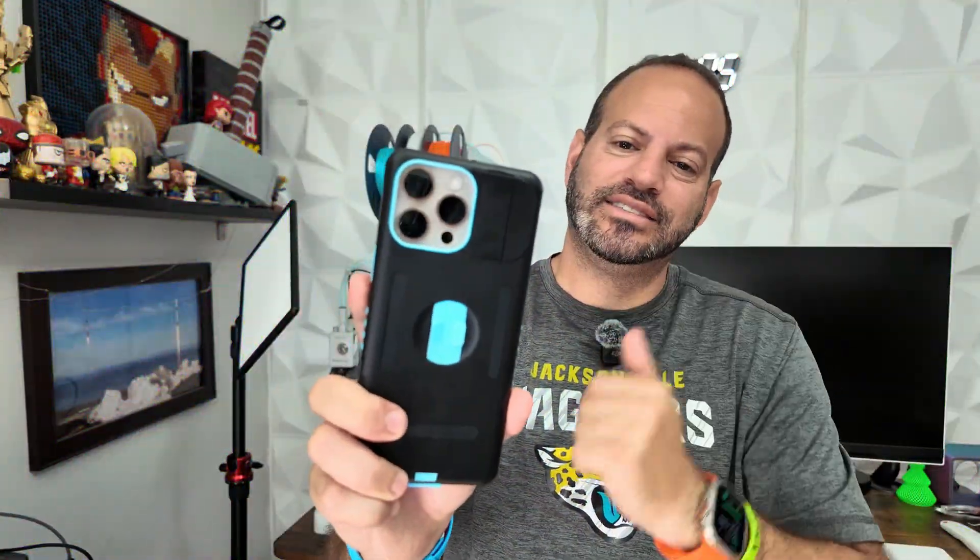It's time to talk iOS 18.5 Beta 1 and how it's been operating for the last couple of days since we've been running it. Everyone wants to know about battery life and performance. We're going to talk about some of the changes we didn't discuss in our prior video and how all of these items have been holding up, especially after how bad iOS 18.4's public release went.